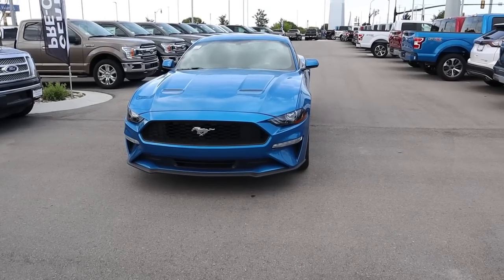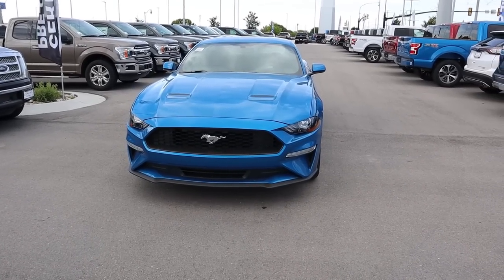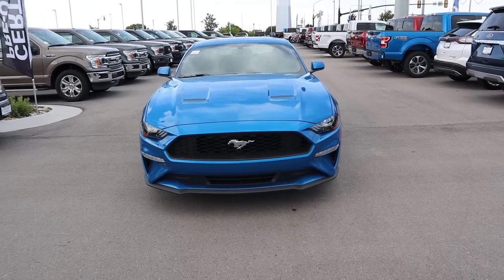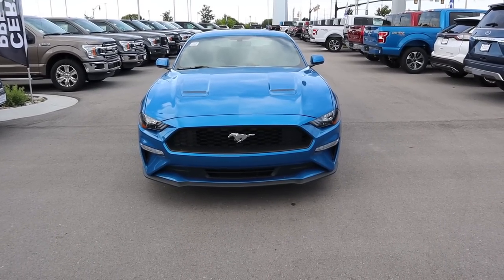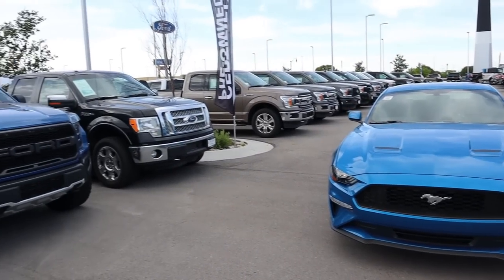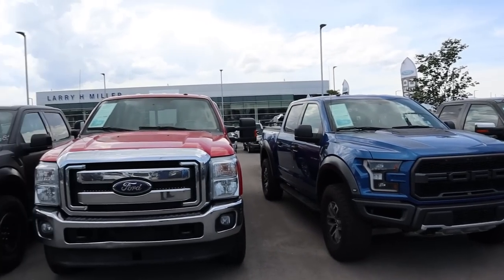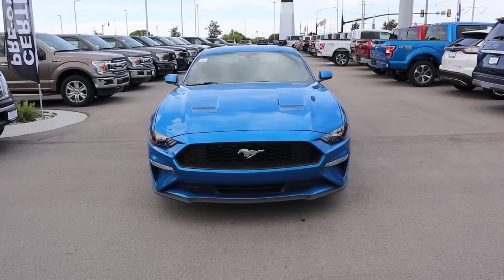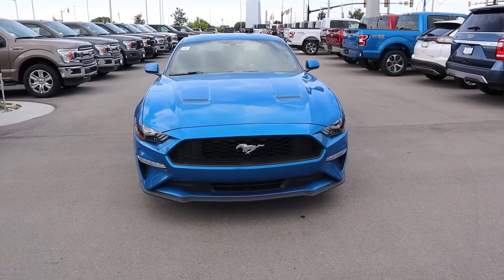Hey everyone, it's Ben Hardy here and today we're going to be going over the 2019 Ford Mustang. This particular one is an EcoBoost. As always, we're going to do a quick walk around on the Mustang, then we're going to take it out to see how it drives. It should be interesting since I used to own a Shelby. This Mustang is being provided to us by Larry H. Miller Ford Lincoln here in Draper, so if you're on the market for a new Ford, definitely check these guys out.